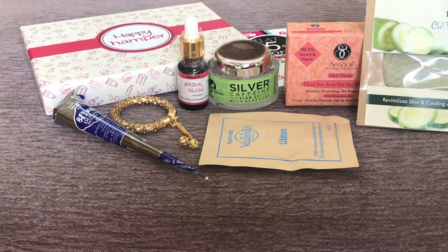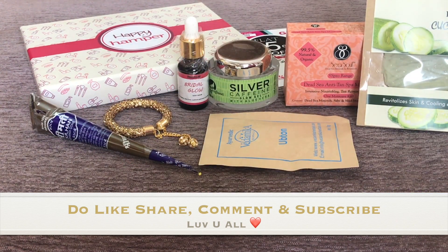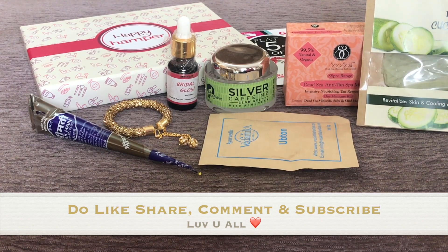At the end of this video, I feel it is absolutely worth getting this box. All the products are natural, promising, and usable — the total product value is around rupees 1,500, while the box is priced at rupees 699. Including the two surprise gifts, the additional value could be another 100–150 rupees or more. The box is curated very well, all products are from good brands, and none of them will go to waste. My favorites are the night serum and the Macafein Silver Caffeine Glow. If you liked this box, go ahead and order one — please like and subscribe!